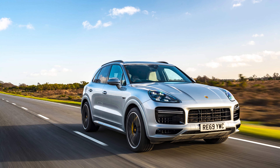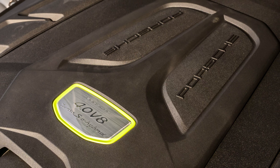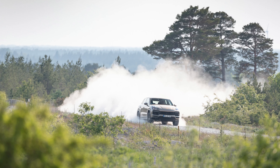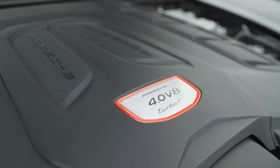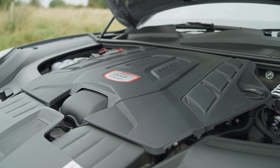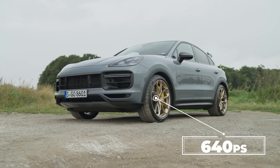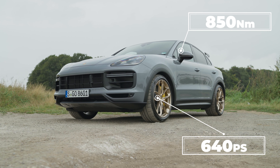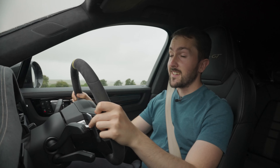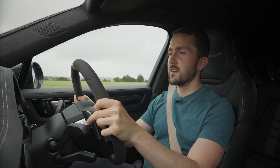It isn't the most powerful Cayenne. That title goes to the Turbo SE Hybrid, with 680hp thanks to a 4-litre twin-turbo V8 paired to an electric motor. But it is the fastest. It too has a 4-litre twin-turbo V8, but there's a new crankshaft, new connecting rods and new pistons. There are tweaks to the turbos, fuel injection, intercooler and more. The result is 640hp at 6000rpm and 850Nm of torque from 2300 to 4500rpm, and 0-62mph takes 3.3 seconds with a top speed of 186mph.